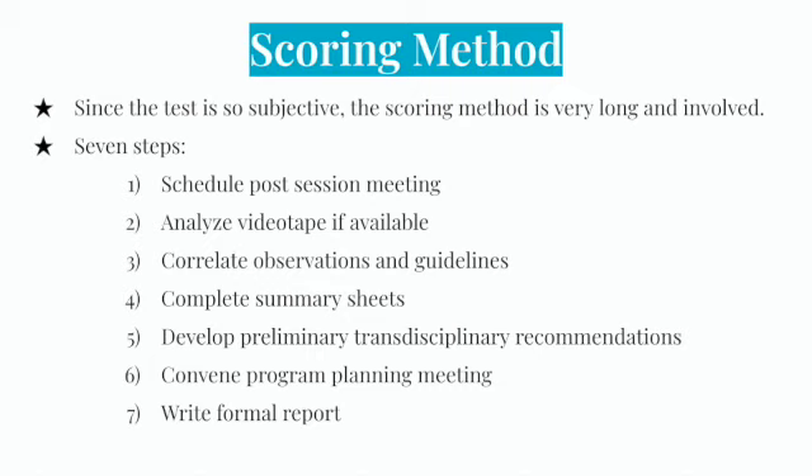The first step is to schedule a post-session meeting, preferably right after the session so it is easy to meet with the parents. During this meeting, clinicians and other professionals come up with examples of behavior they saw that fit categories of the TPBA guidelines, along with areas of concern and areas where the child showed strength. The next step is to analyze the videotape if available, with each team member identifying areas to watch again and discuss. Step three is to correlate observations and guidelines, further determining the child's strengths using age charts provided in the test, discussing the developmental level of skills, professional judgment of behavior quality, and descriptions of aspects of the child's behaviors or skills.